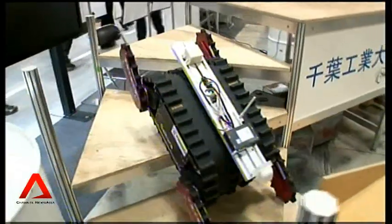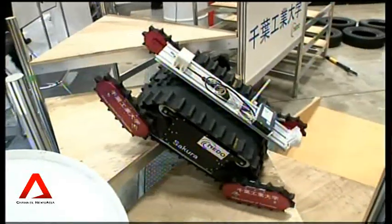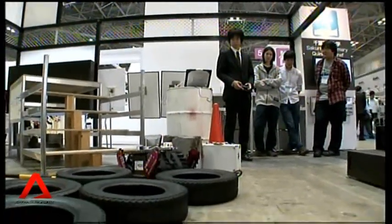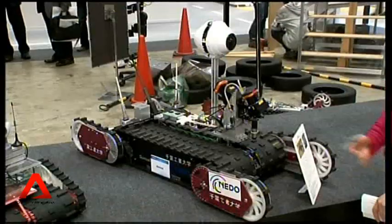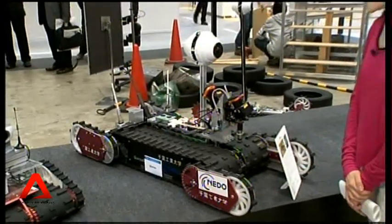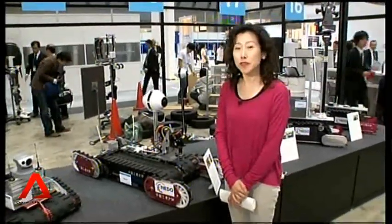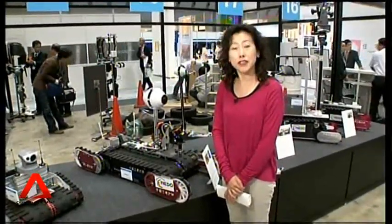Since the nuclear accident in Japan last year, robots are increasingly being used for natural disaster situations. This robot is called Quince. It gained fame last June when it entered the Fukushima Daiichi nuclear power plant's two reactors.